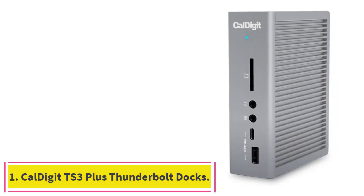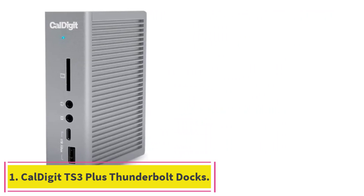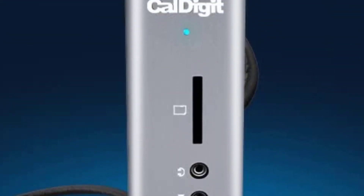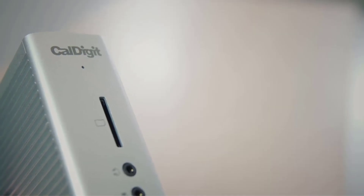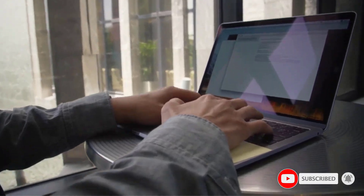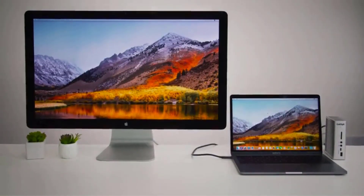Starting at number one: the CalDigit TS3 Plus Thunderbolt Dock. This dock has the most useful ports including USB-A, USB-C ports, and an SD card slot. It can charge a 15-inch MacBook Pro at full speed or a 16-inch model at close to that. No other model offers a greater number of the most useful ports you can expect from a dock.